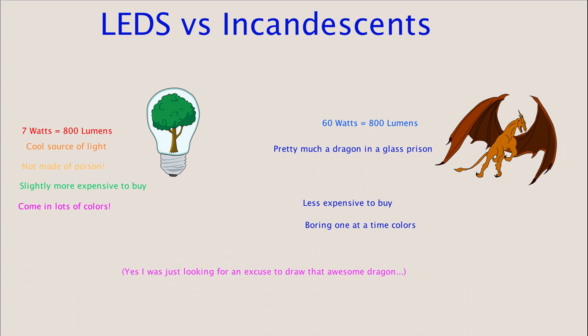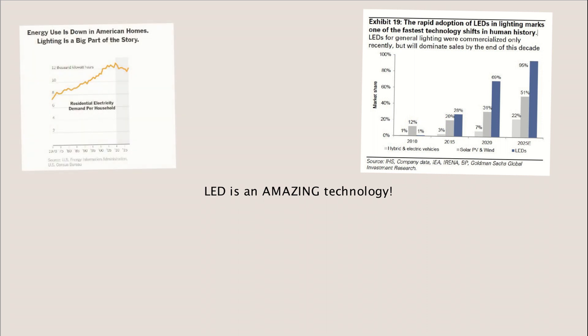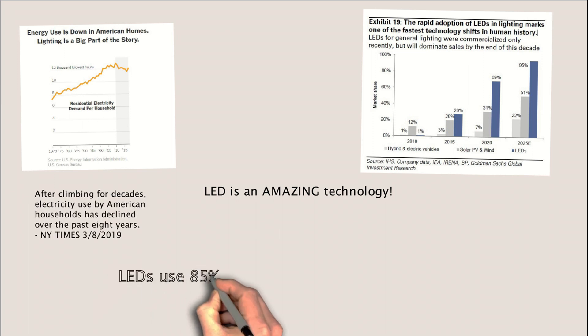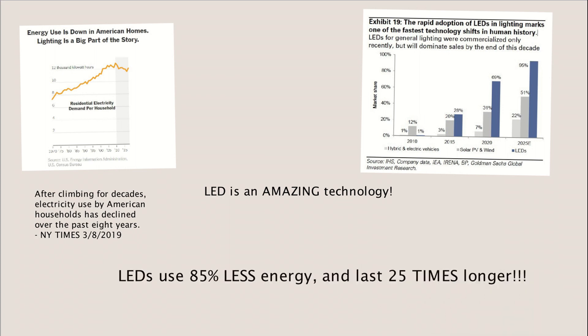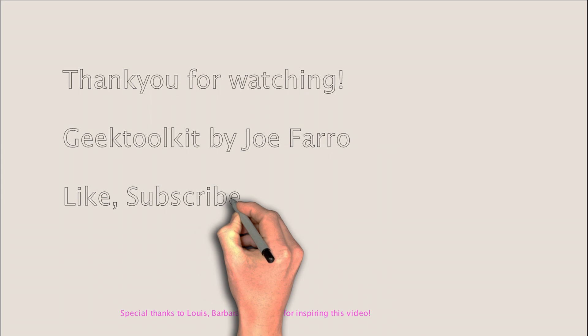So there you have it. Some of us have been talking about light the wrong way all along. Please share this with your friends. Maybe they'll appreciate the wonder of LED lights, which have only been around for 25 years, and yet they've surpassed 100 years of incandescent technology in cost, reliability, efficiency, and oh yeah, colors. I'm Joe Ferro with Geek Toolkit. Thanks for watching. Until next time.